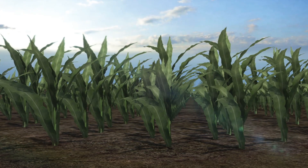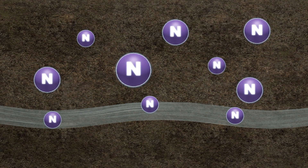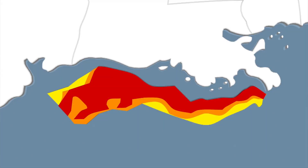Legacy nitrogen that has been accumulating underground and in the groundwater also feeds into the Gulf. Even if strict measures were to fully stem annual runoffs, it could take more than 30 years for the legacy nitrogen to clear up and for the Gulf to recover.